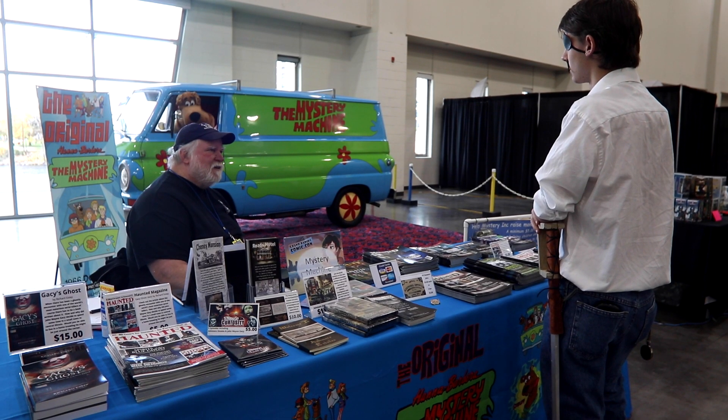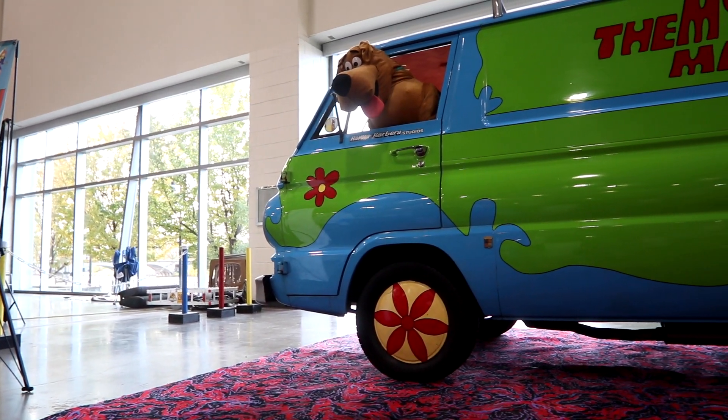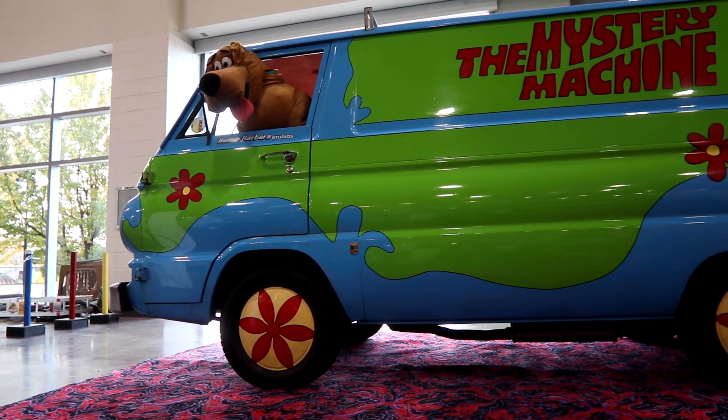So I'm looking for a die-cast for her and I came across this on eBay. It was owned by the studio — Hanna-Barbera Studios — when they started Scooby-Doo back in 1969.